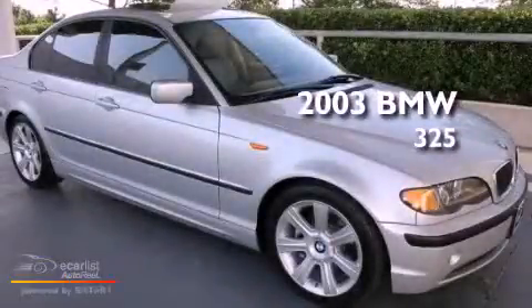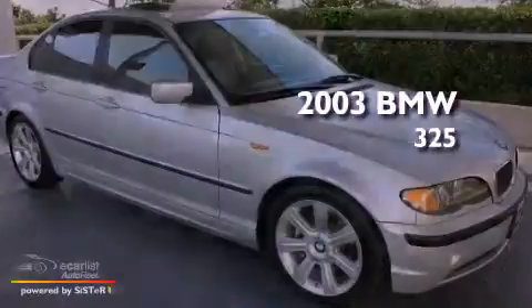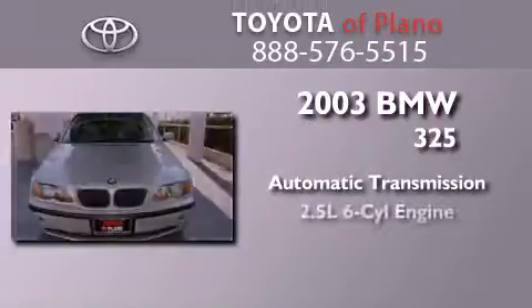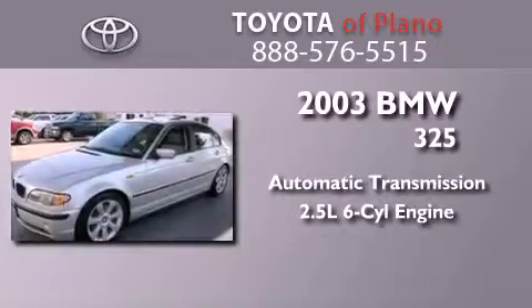This is a 2003 BMW 325. This car has an automatic transmission and a 2.5 liter inline 6-cylinder engine.